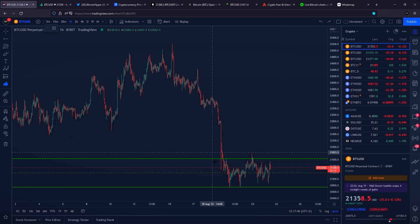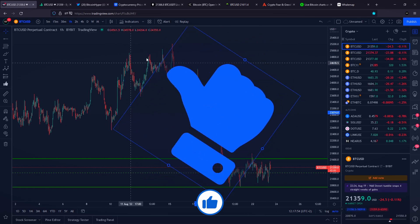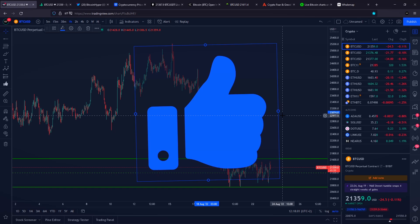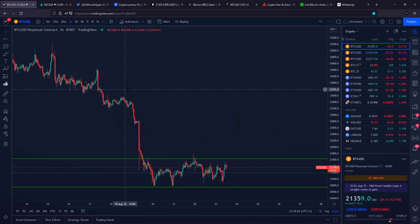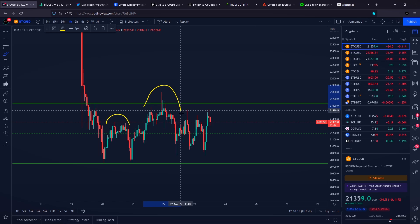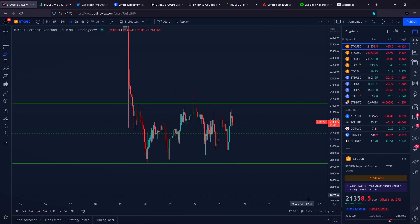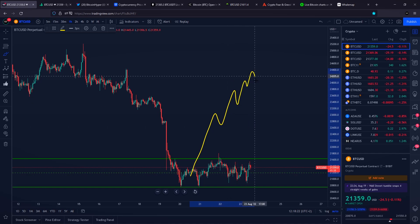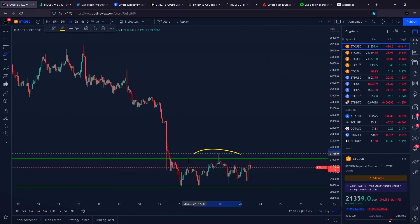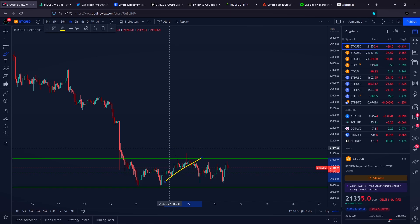Before we talk about another pattern that could be identified on the Bitcoin price, if you haven't already, please smash the like button. On the 1-hourly time frame, one could argue that we can identify Bitcoin forming a left shoulder, a head, and also a right shoulder — some kind of a head and shoulders pattern. However, a head and shoulders pattern is a reversal pattern that forms after price goes higher and higher. The head and shoulders that some people are identifying right now is being formed after a push towards the downside, so in my opinion it is definitely not a valid pattern.